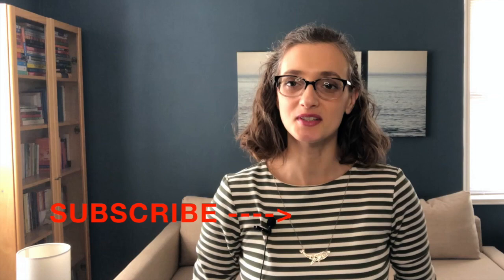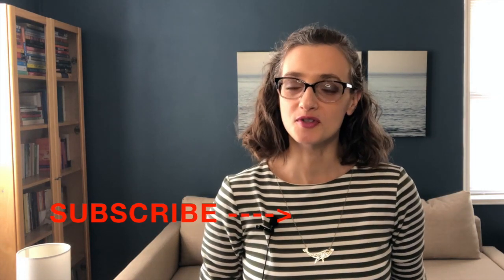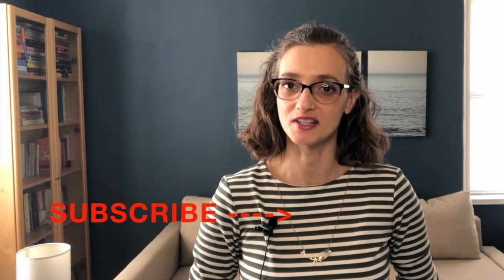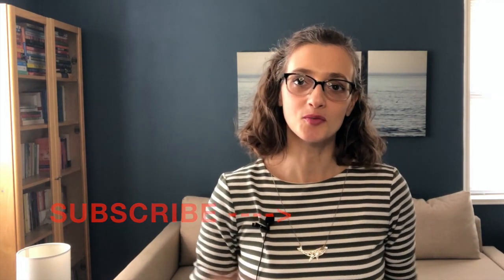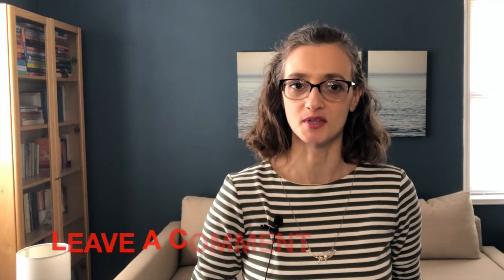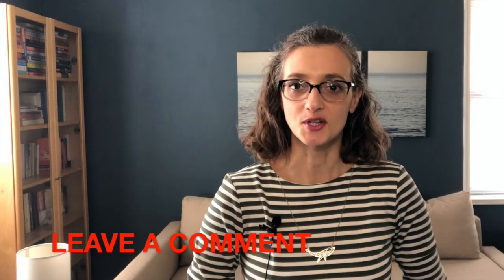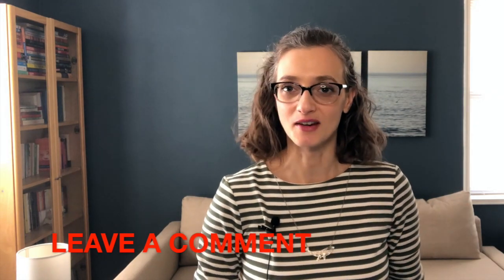Before we jump in, this is the moment where I'm going to surprise you by asking you to subscribe to the channel if you're new to it or if for some reason you haven't done it yet. Subscribing is the best way to show your support for this channel. Another great way will be to leave a comment in the comment section below if you have questions or if you want me to create an episode on something that you don't see in the extensive video library.